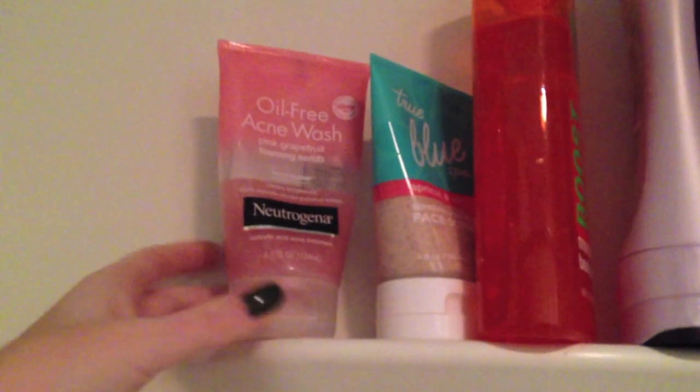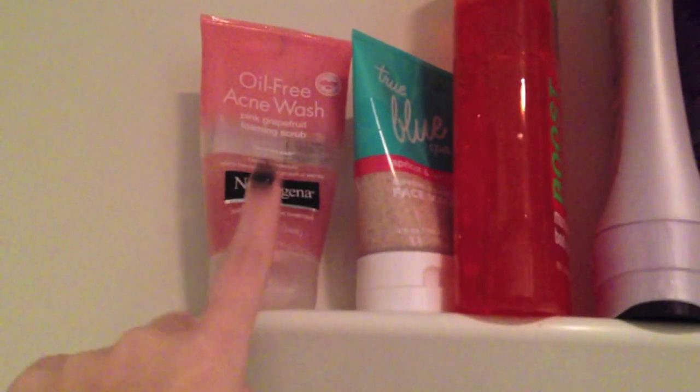I actually just took a shower so it's still a little wet. On the shelf I keep most of my stuff. I have my Oil-Free Acne Wash from Neutrogena — it's the scrub one. I've had the regular one before but I used it up. This is the Bath and Body Works True Blue Apricot and White Tea Face Scrub, my exfoliator. I love this.